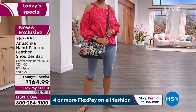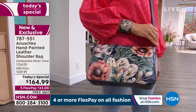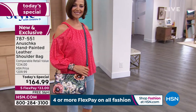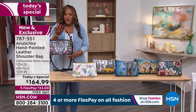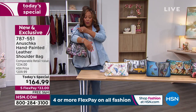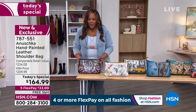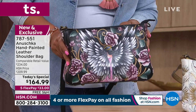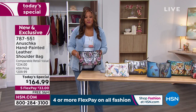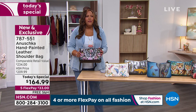You are getting two straps so that you can wear this. Donna has it on as a crossbody. Because you're getting two straps, you can also wear it as a shoulder bag. Both straps are removable — when you remove them both, you can carry it as a clutch. I want to bring in Baskar, who is joining us now, and I just love this hand-painted piece of art.